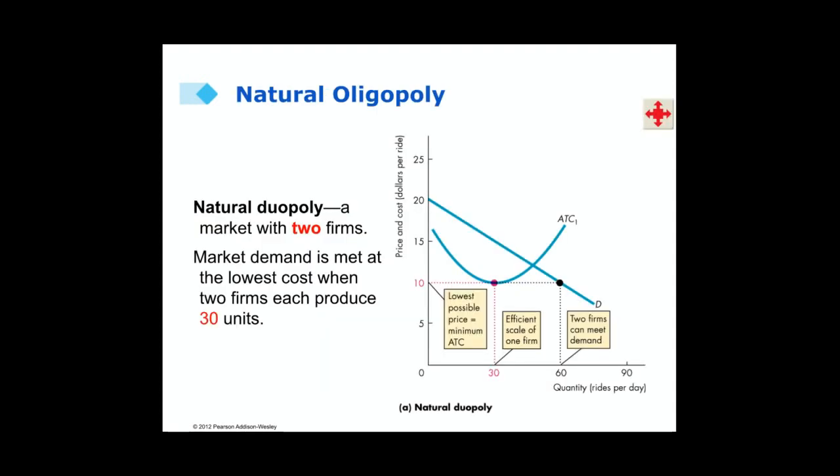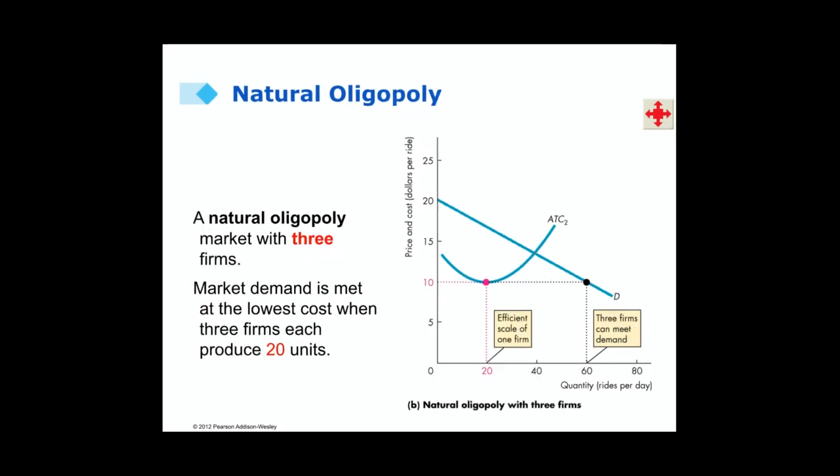Here we have a natural oligopoly. It's called a duopoly because two firms are involved. In this case, the entire market demand can be delivered at the lowest cost when two firms are in the market. When only two firms are in the market, we're at the lowest point on our average total cost curve. In another example, when three firms are in the market, we're at the lowest point on the average total cost curve. A small number of firms can produce the output and meet the market demand at the lowest cost.